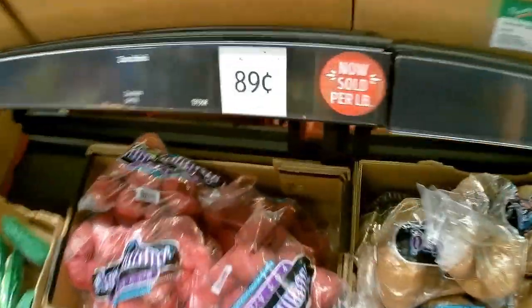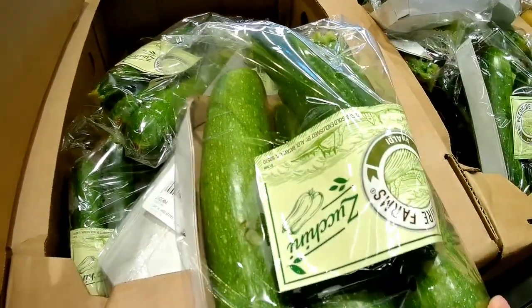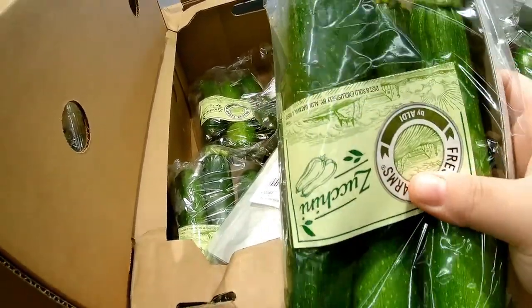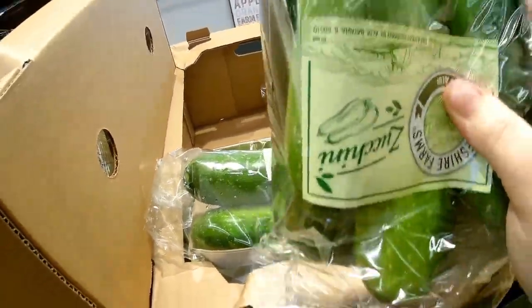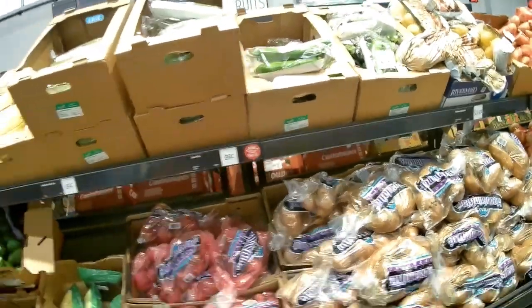Over on this side they have zucchini — only 89 cents and you get that whole thing, like four in there. These look a little bruised, but I think I'm gonna go with these. I can do stir-fry with this, or I can make zucchini noodles — zoodles, as some people call them. They're just a versatile vegetable. Troy doesn't always eat them, but that's okay.